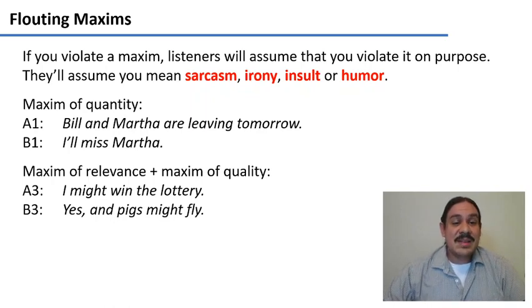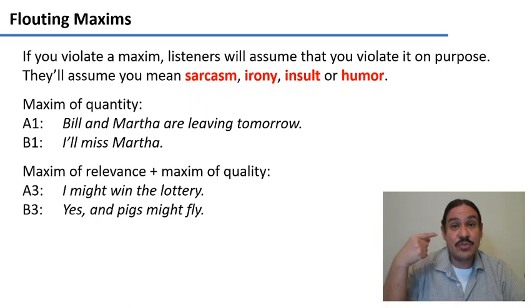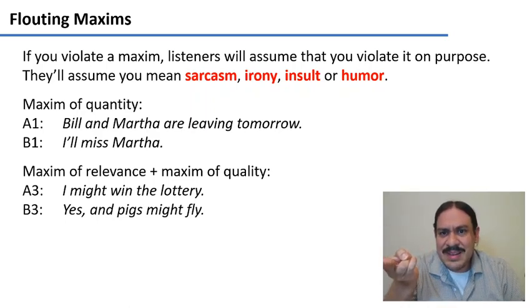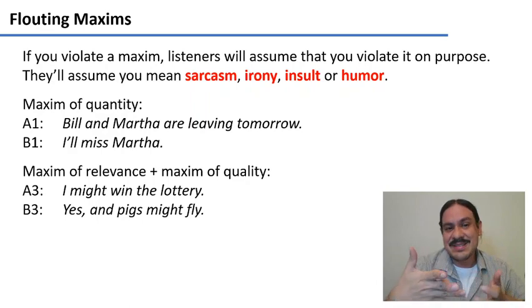You can violate the maxim of relevance and the maxim of quality at the same time: 'I might win the lottery.' — 'Yeah, and pigs might fly.' This gives information that is untrue, violating the maxim of quality, and the response about pigs is irrelevant to the lottery — violating the maxim of relevance. But of course, this is sarcasm.